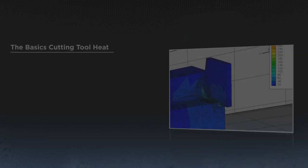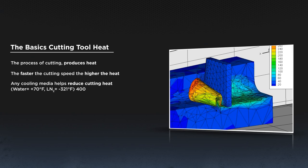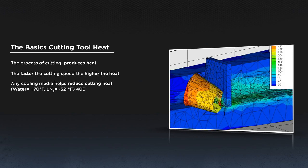To fully appreciate cryogenics, we need to review chip-making basics. The process of cutting produces heat — the faster the cutting speed, the higher the heat. Any cooling media helps reduce cutting heat. Water is 70 degrees, LN2 is minus 321 degrees Fahrenheit — a difference of approximately 400 degrees.